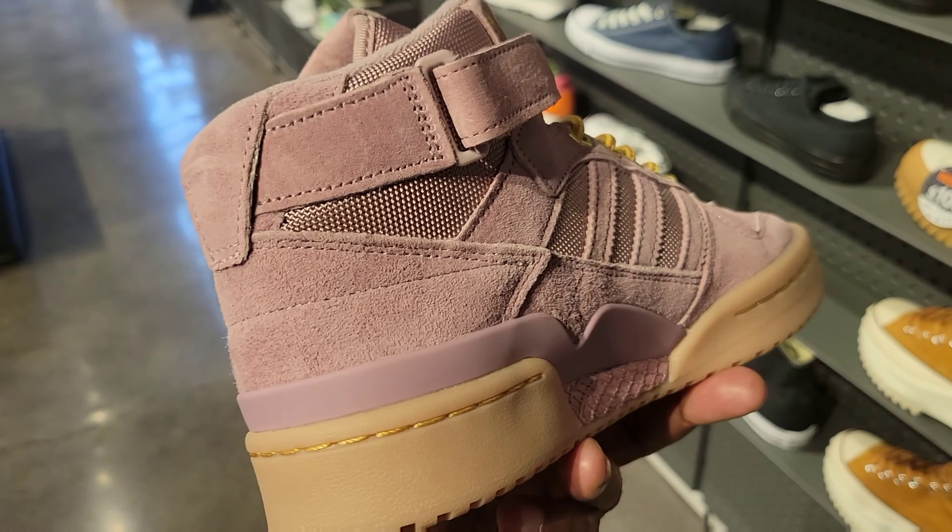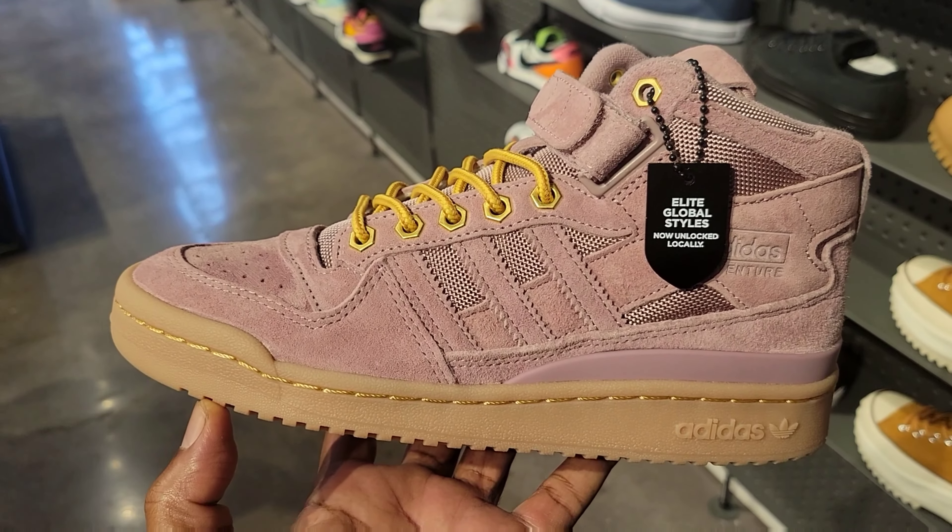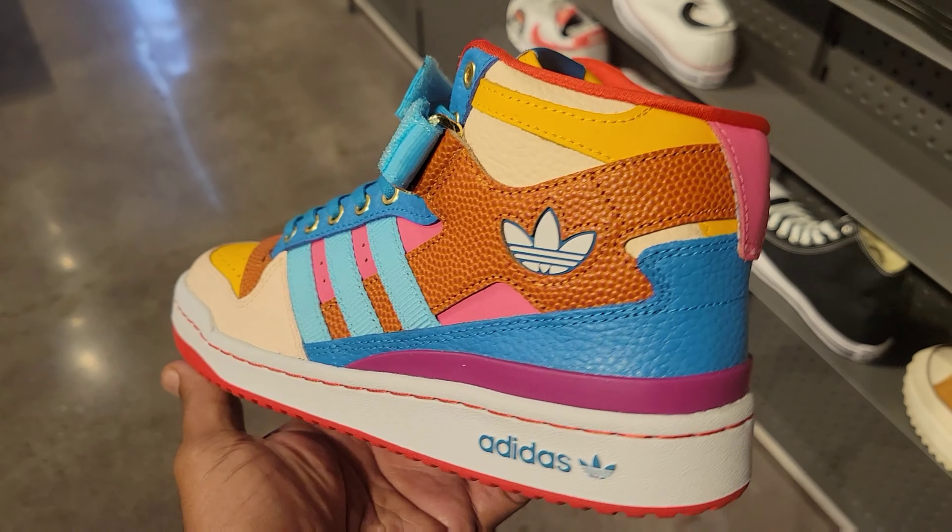Never seen this colorway — I like the quality on these Adidas. What do you guys think about these? $110 on the retail. I like the colorway on these Adidas, I think these are pretty dope.